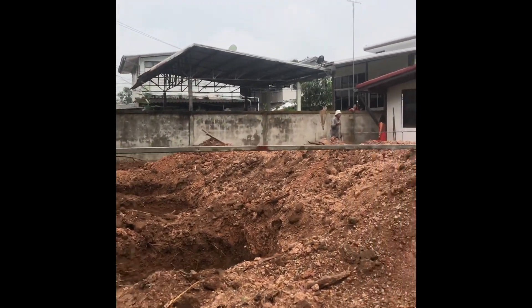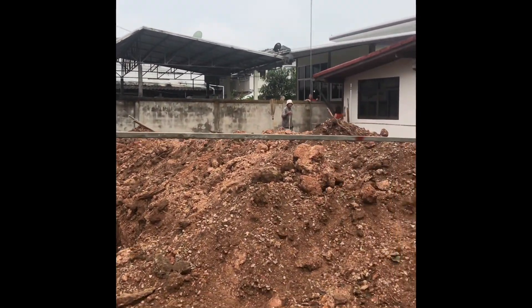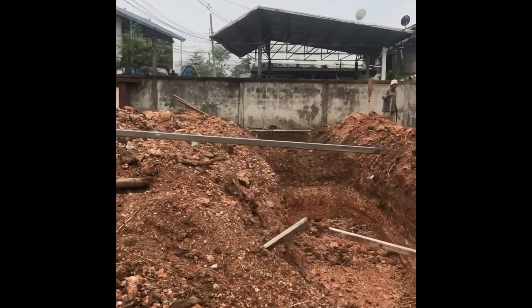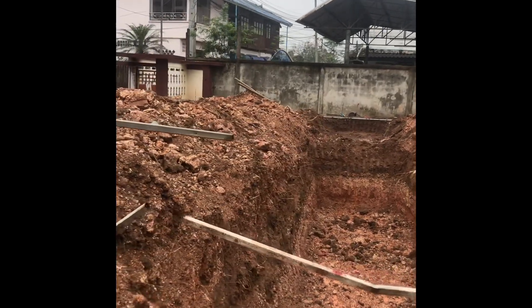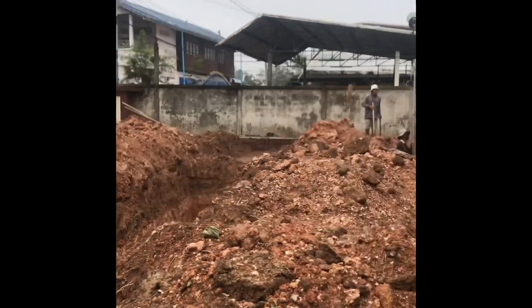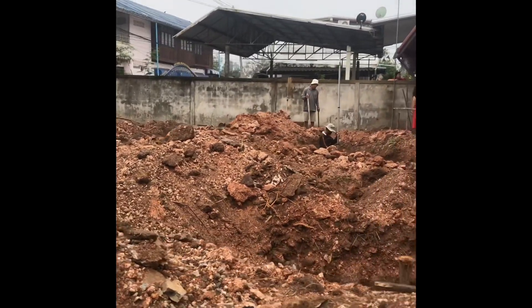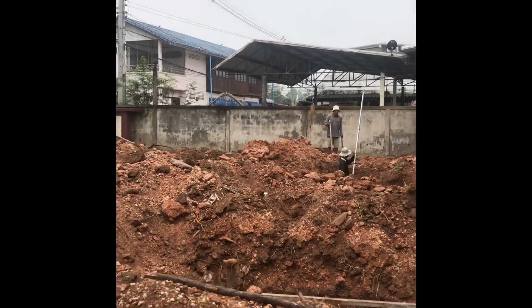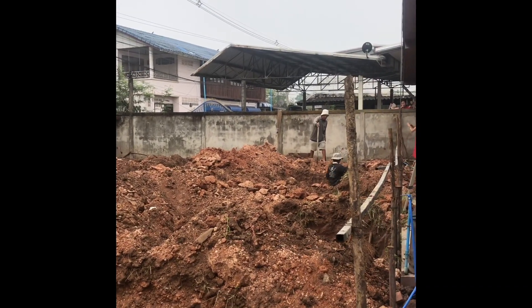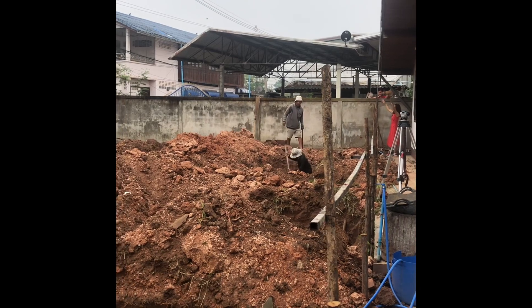This is day four of the construction. We've been away for a couple of days, and while we were away they dug the post holes. Today there are four people here lining up the exact location for the posts.